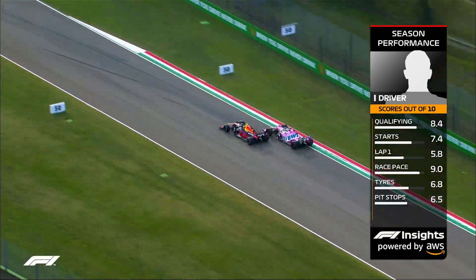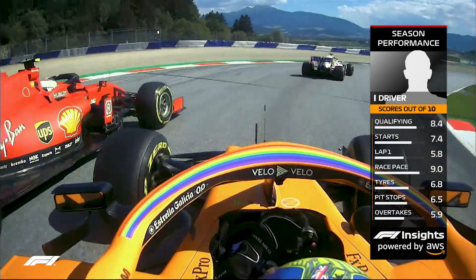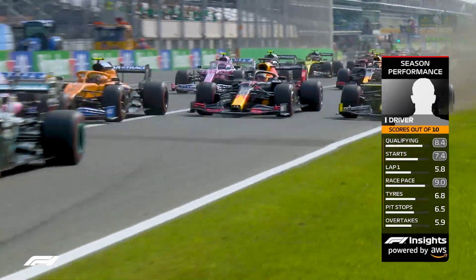And how successful they are at overtaking, taking into account strategy and pace differences. Finally, it highlights any areas in which the driver has scored particularly highly.